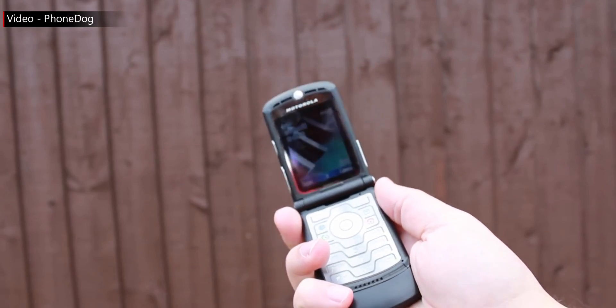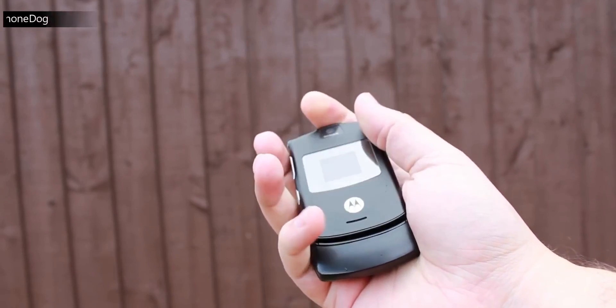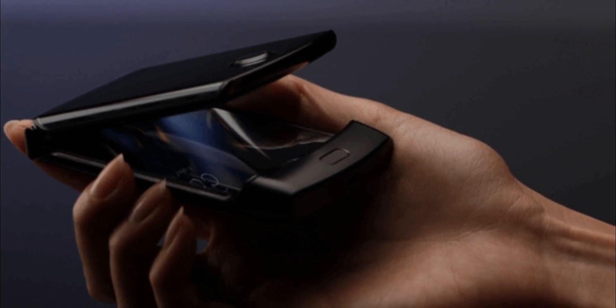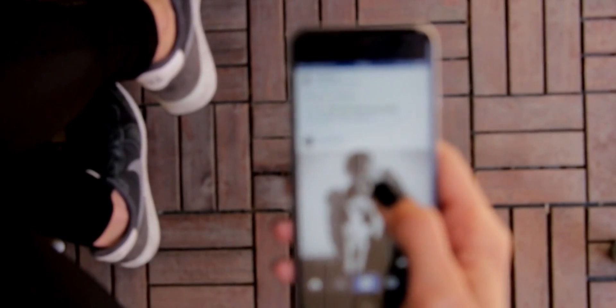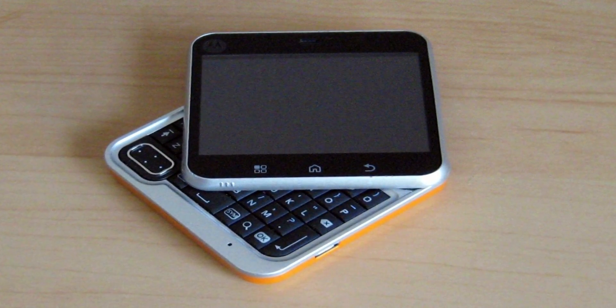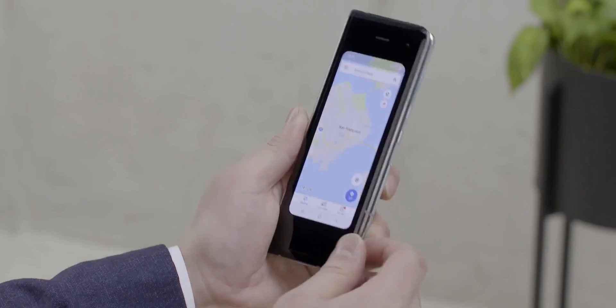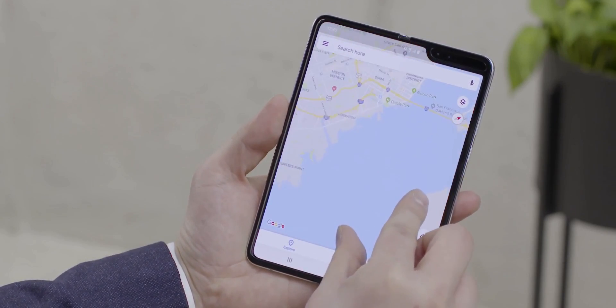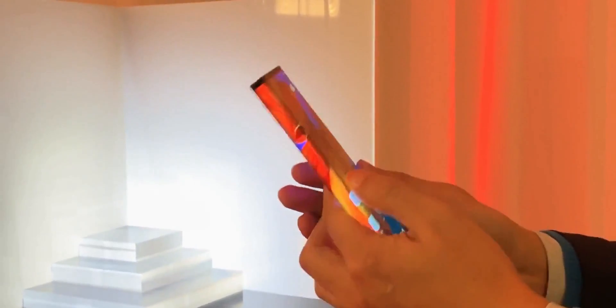15 years after the launch of the iconic Motorola RAZR, Motorola is all set to bring back the legendary RAZR phone in a new avatar. Ever since touchscreen smartphones took over, the candy bar form factor has been a staple in the smartphone industry. We no longer see brands gamble on unusual forms that were common back in the day. That changed with foldable smartphones like the Samsung Galaxy Fold and Huawei Mate X. Now Motorola also wants to join the party and is bringing back its uber popular Moto RAZR in the form of a foldable smartphone.